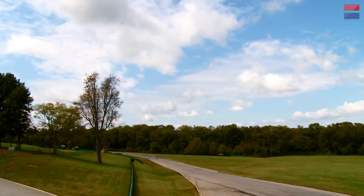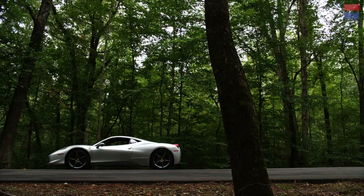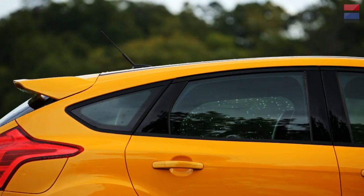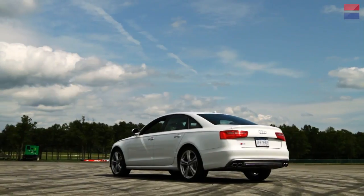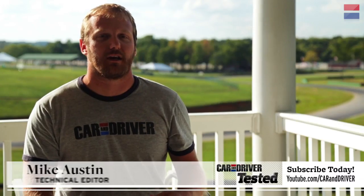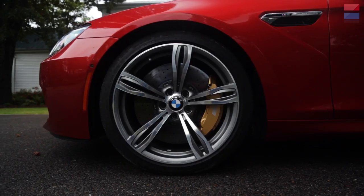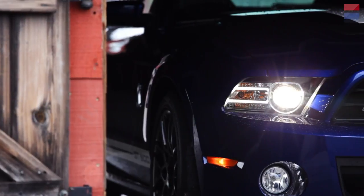Welcome to Car & Driver's Lightning Lap, our annual track test. We travel to Virginia International Raceway, or VIR, to lap the hottest performance cars of the year. Usually when we're reviewing a car, we're looking at everything about it — price, how it drives on the street, features, and performance. With Lightning Lap, we're looking at one thing: lap time.